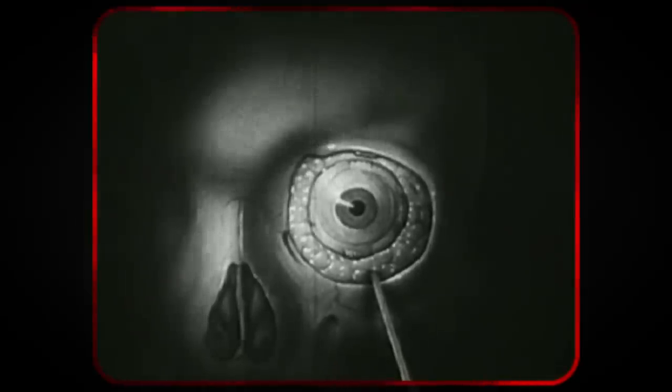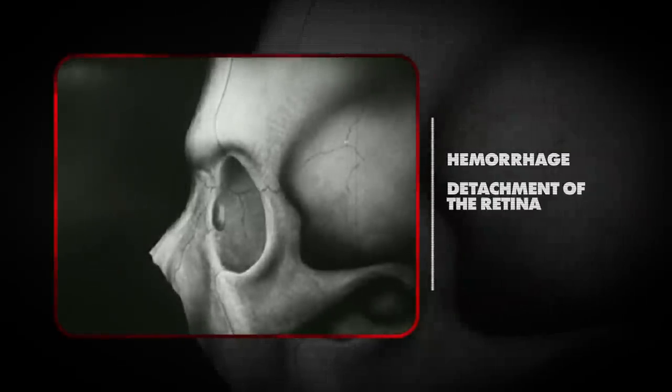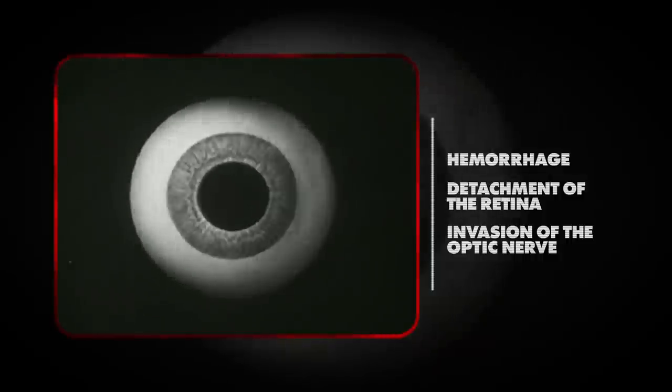The first symptoms are generally crawling sensations and buzzing noises — so that's something to keep your eye on for the rest of your life. Myiasis in the eyelid is relatively common, but the damage is much worse in the rare cases when the maggot enters the eye. It can cause hemorrhage and detachment of the retina and invasion of the optic nerve, which can cause permanent blindness in the affected eye.